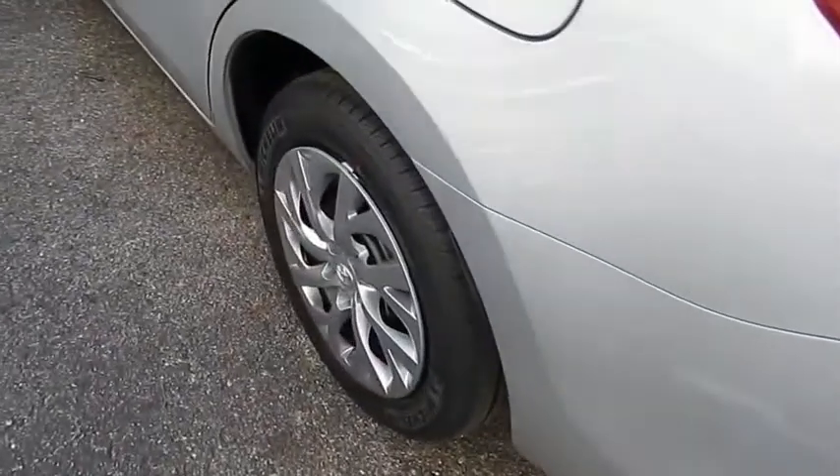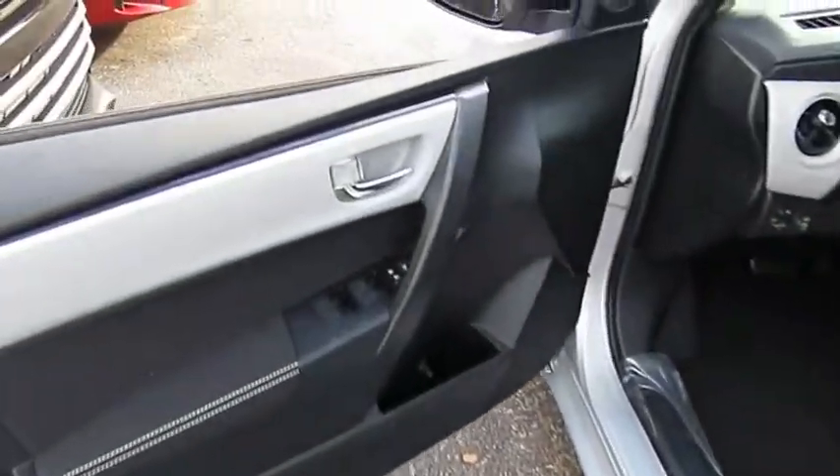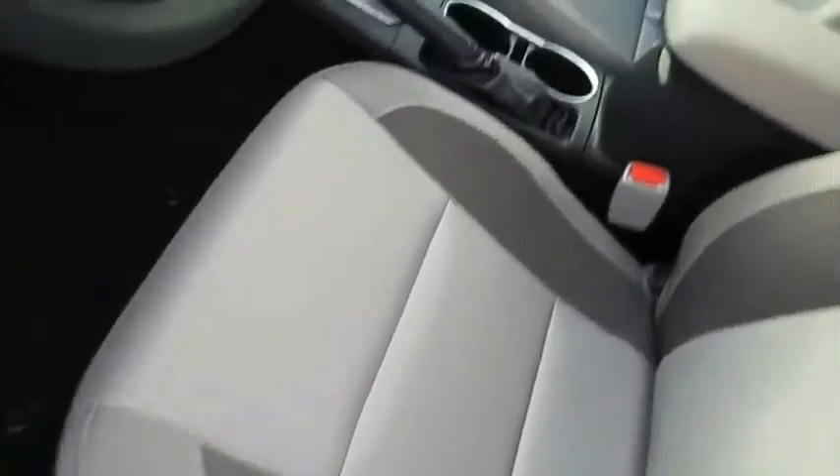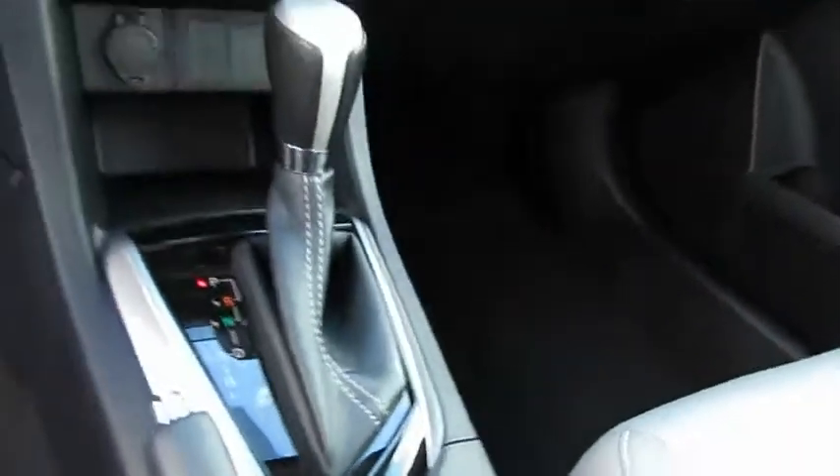Traction control, anti-lock braking system, Bluetooth wireless data link for hands-free phone, air conditioning, power steering, floor mats, cruise control, AM-FM stereo radio, rear defrost.